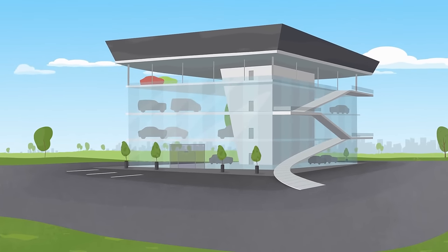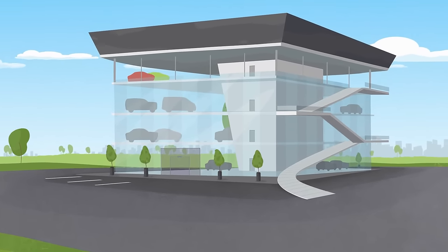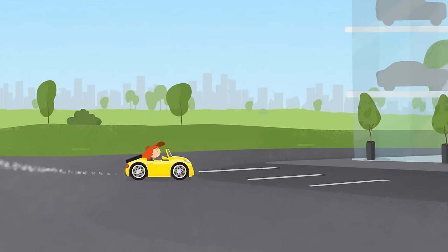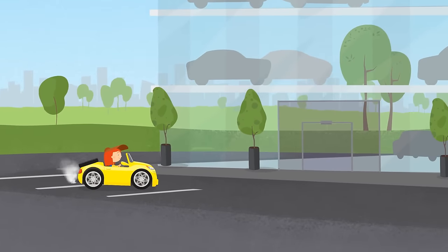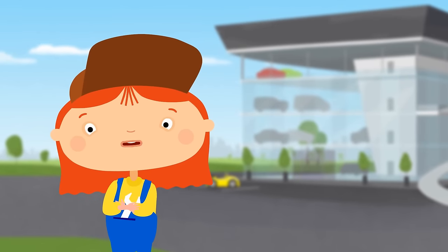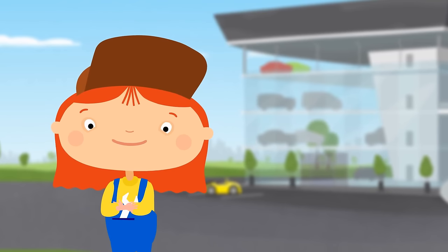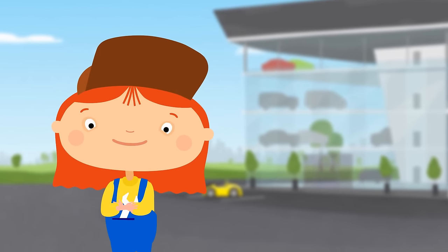This is a showroom where cars are sold. And here is Dr. McQueely. She needs a new car — something bigger than her convertible. So let's go and take a look.